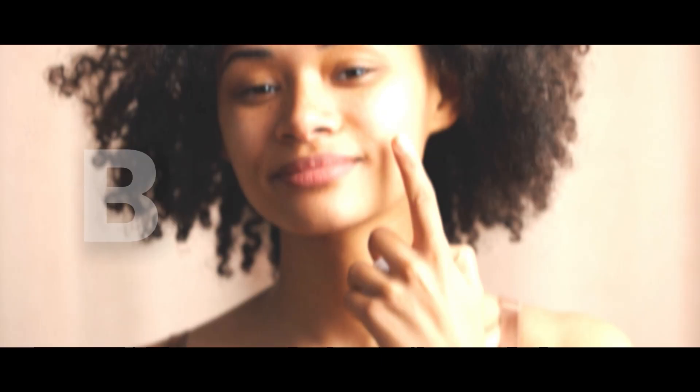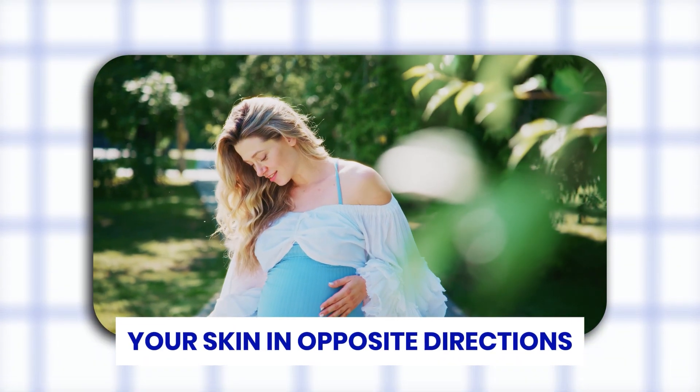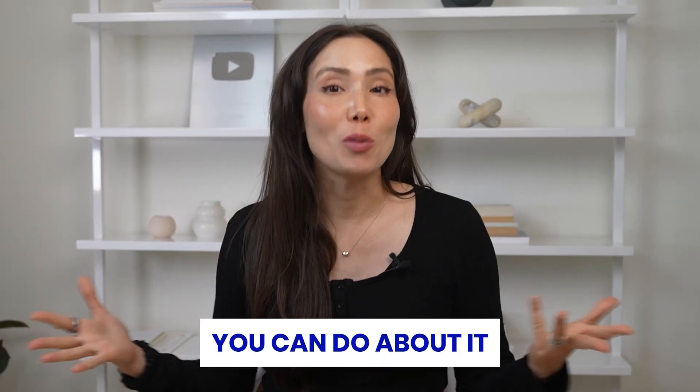Your skin might become your best friend or your biggest mystery. By the end of this video, you'll know exactly why pregnancy can transform your skin in opposite directions and what science says you can do about it.